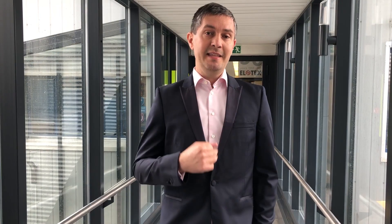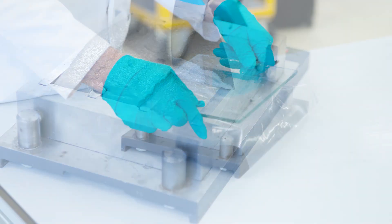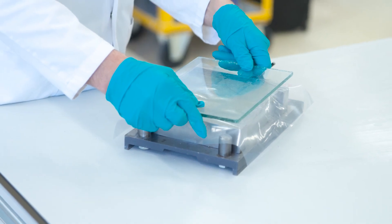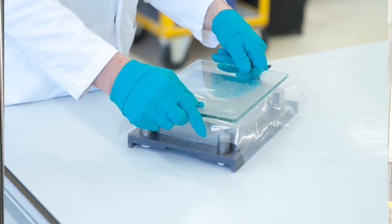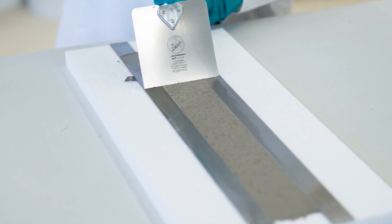It helps them pass the technical tests. It offers them great technical performance in terms of adhesion, impact resistance, and hydrophobicity. At the same time, it offers a sustainability benefit because the facades will need to be replaced and repaired after a much longer service time.